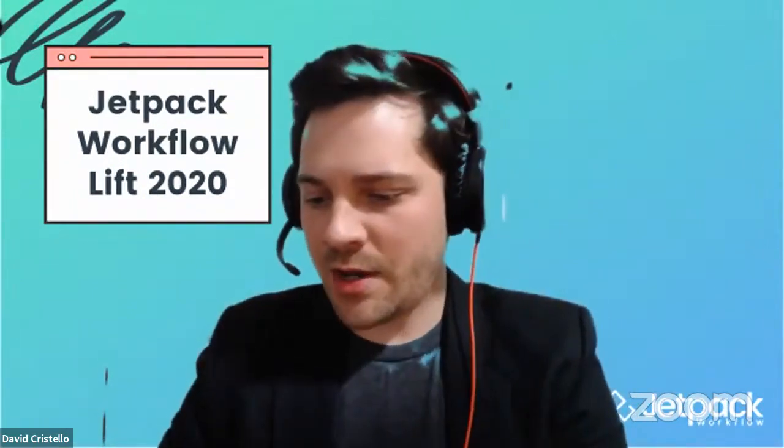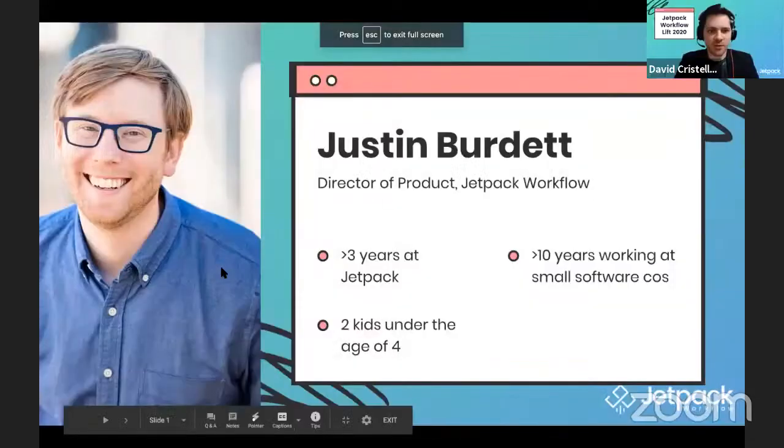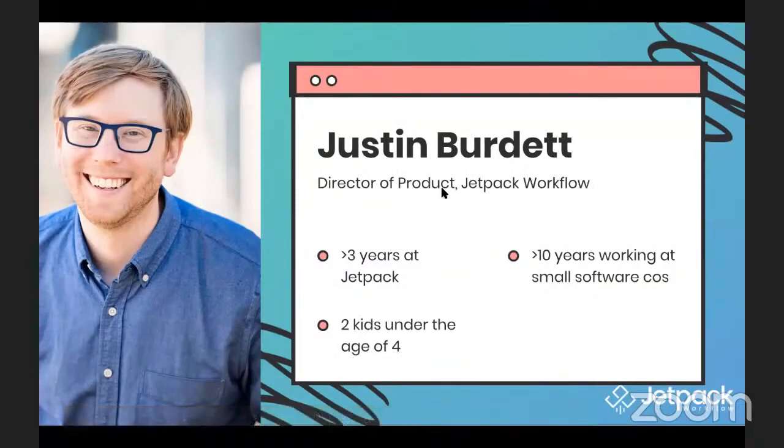It looks like your audio is coming on. Hey everyone, hopefully you can hear me. David, I cannot start my video right now, so I don't know if that's something you can fix or not, but hopefully my screen is sharing. Screen looks good on my end. Hey everybody, thanks so much for your time and attention. David, thanks for the introduction.